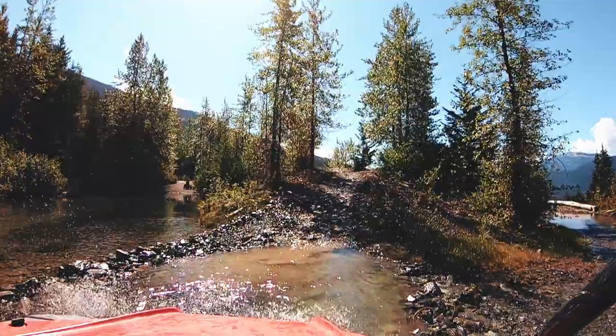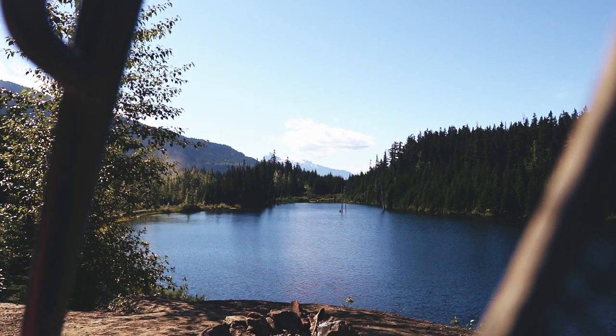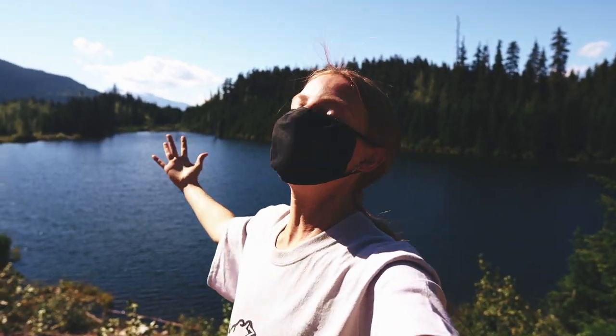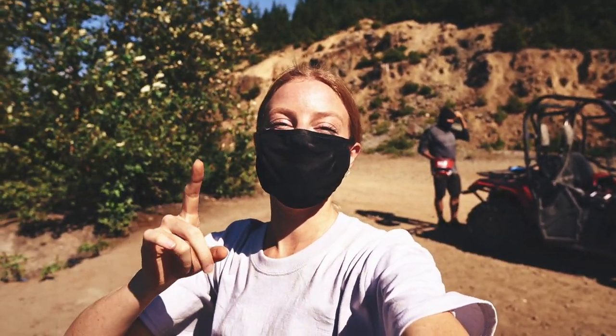Just made it to our very first stop of the tour and that is Goldmine Lake. Look how beautiful. This is just the perfect way to start the day — out here ripping on some buggies. You guys know me, anytime I am outside adventuring and just basking in the nature, I'm a happy happy girl.